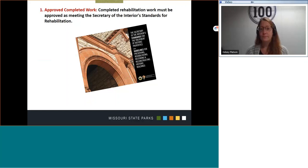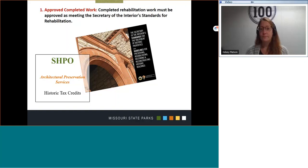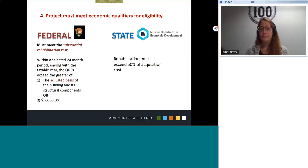Third, the completed rehabilitation work must be approved as meeting the Secretary of the Interior Standards for Rehabilitation. The Architectural Preservation Services Unit evaluates the completed work and, like the previous two steps, makes recommendations to the National Park Service and the Department of Economic Development that the finished product retains the historic character of the property.